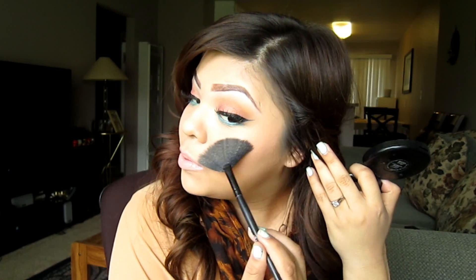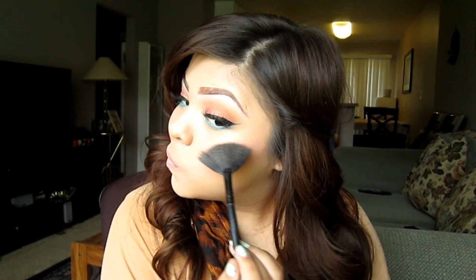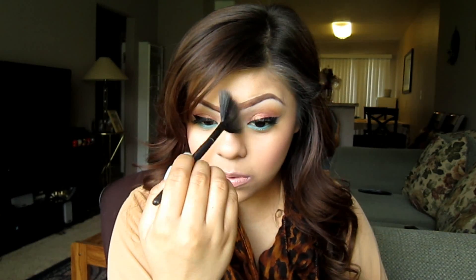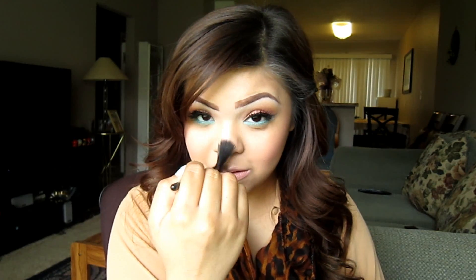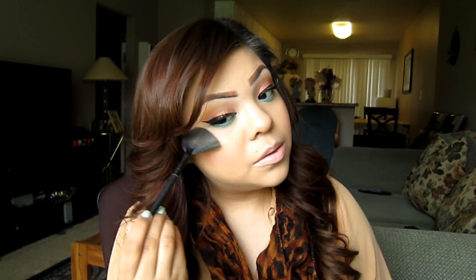Then I go in with my highlight. I'm going to use the fan brush with Whisper of Gilt — tap it off, go on the top of my cheekbone, swipe it, and then bring the color down. I also like to go down my nose — I like to highlight my nose a lot — and the top of my cupid's bow. I fan it out with the brush and do the same on the other side. It's really fast and really simple, but I really love the effect.